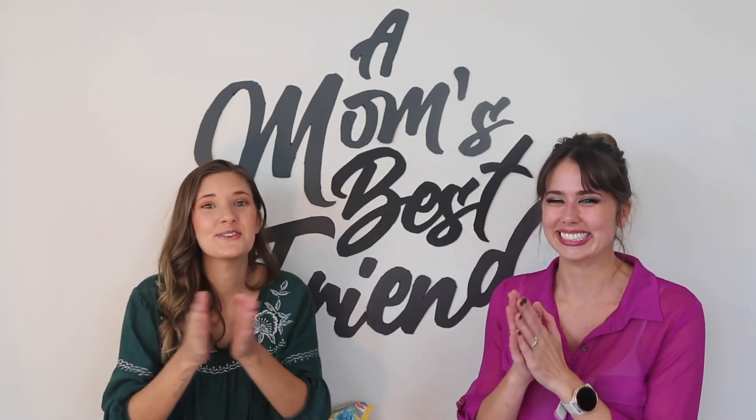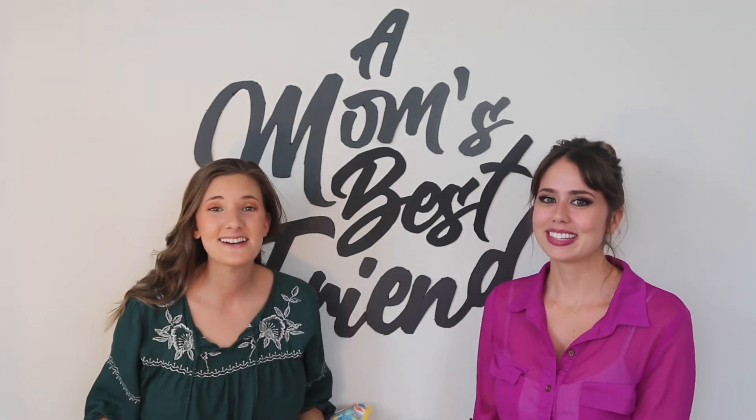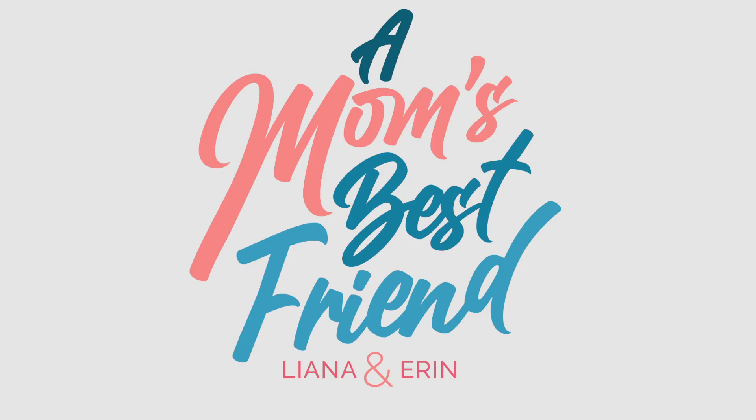If no one told you lately, you are doing an awesome job. You are an amazing parent. I'm Liana, and I'm Erin, and we're A Mom's Best Friend, the YouTube channel to help make your mom life a little bit easier.